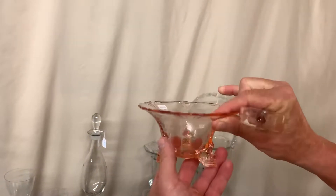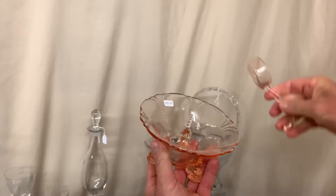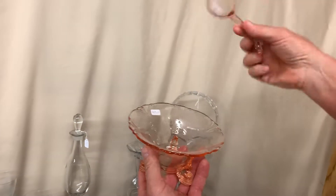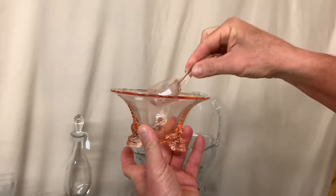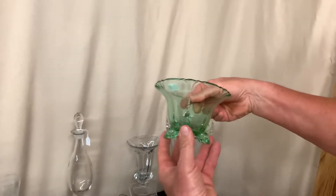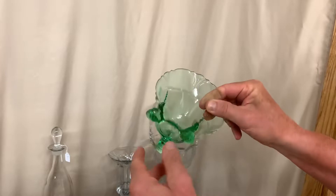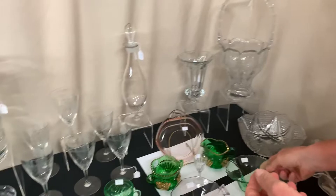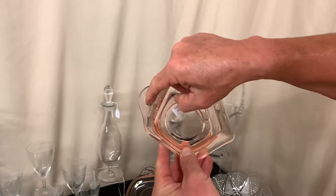We have an Empress dolphin footed mayonnaise in flamingo, marked on the back of one of the dolphin feet, priced $17.50. We put a ladle with it — sold separately it's priced $35, it's signed in the middle — so if you want both pieces it's basically going to come to $26 after your discount. We also have another Empress dolphin footed mayonnaise, again signed on the back side of one of the feet, and it's priced $25.